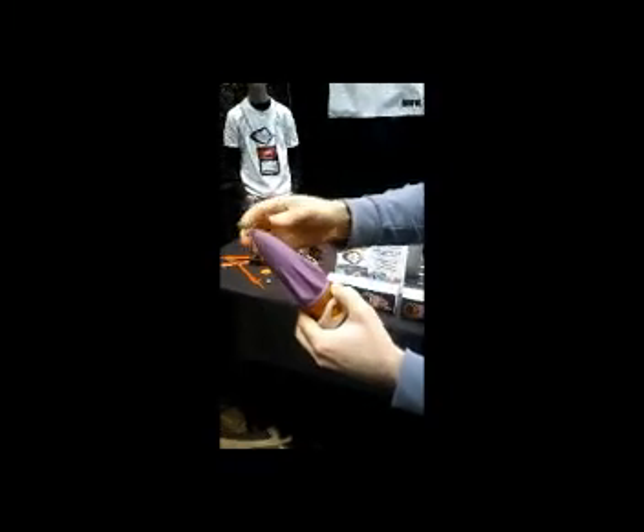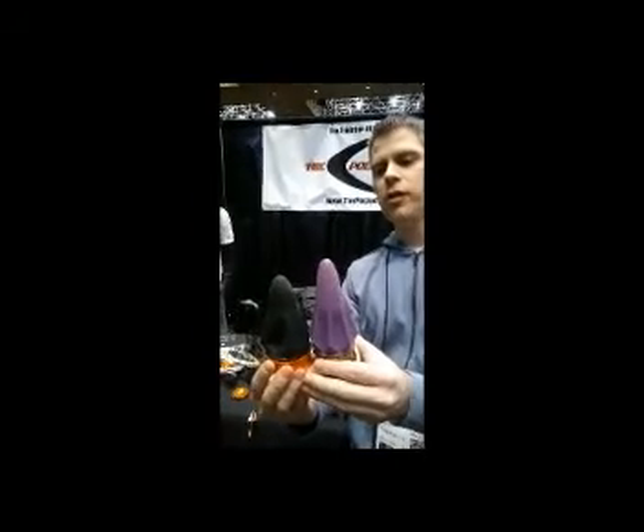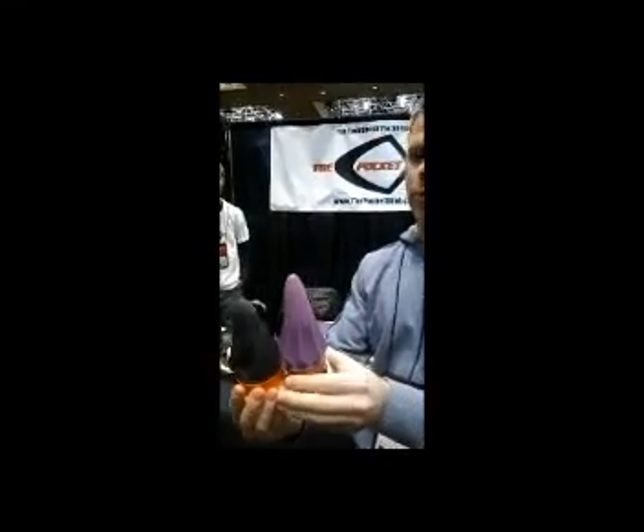We've also got a Pro 2.0 pouch, which is a little longer than our standard Pocket Shot pouch. You can see it adds about a half an inch, giving you a further draw when you pull it back.